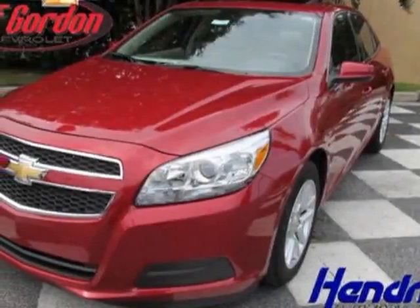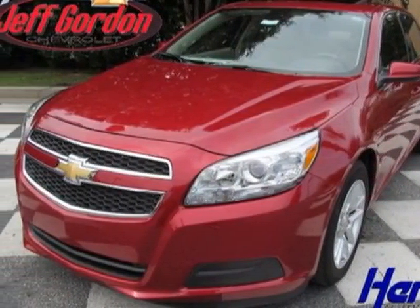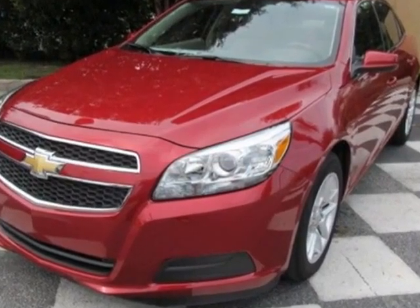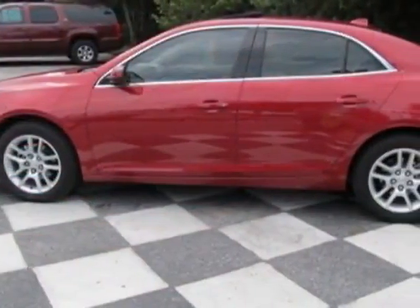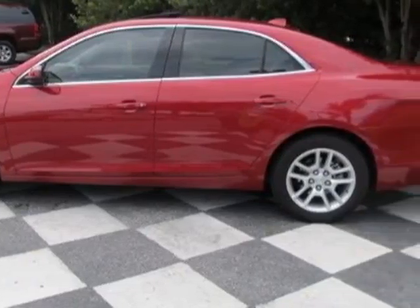Come take a look at this new 2013 Chevrolet Malibu. For your protection, this vehicle has a full factory warranty. This vehicle gets an estimated 25 miles per gallon in the city, and an estimated 37 on the highway.